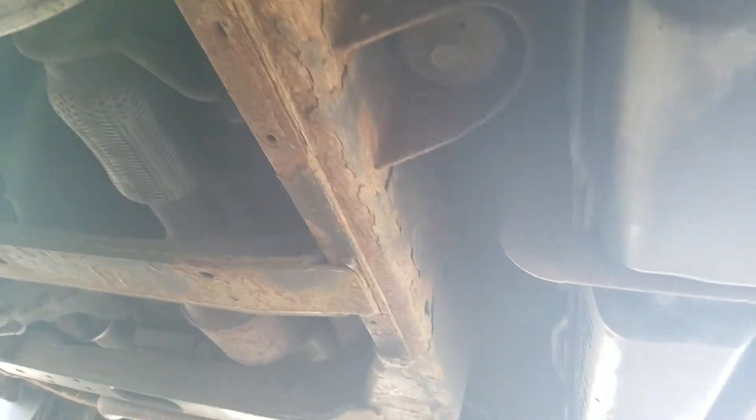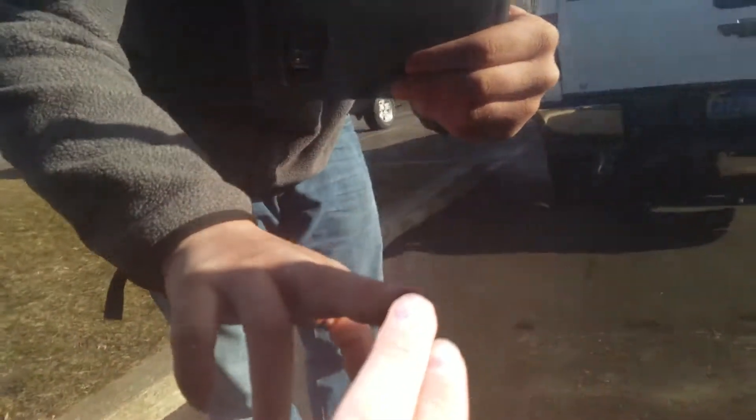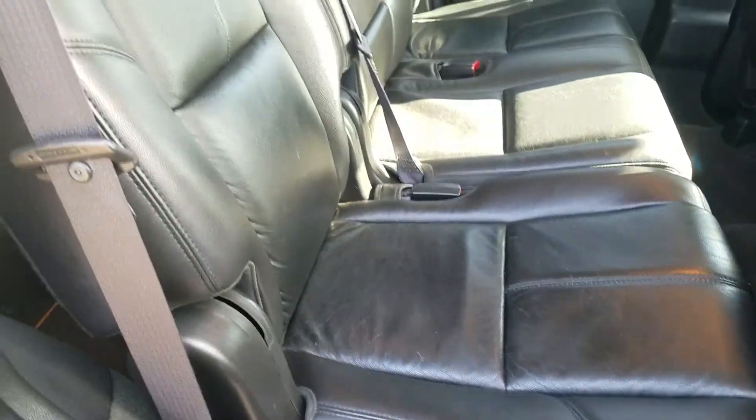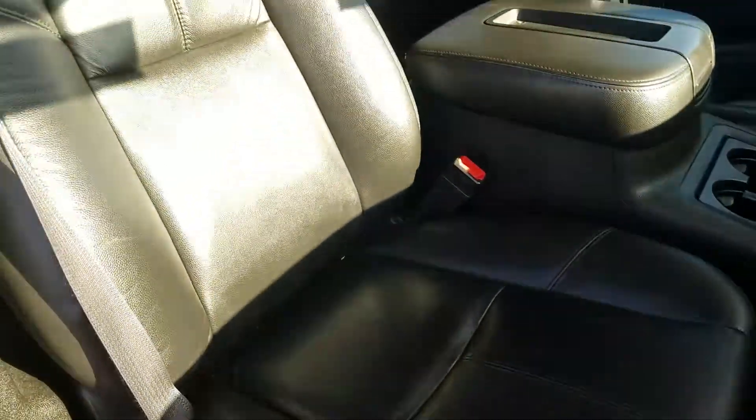Moving underneath the vehicle. There is a little bit of a ding on the back rear door. The rear passenger interior is in good condition and has been well maintained. The front passenger interior is also in good condition with no tears or rips in the leather material.